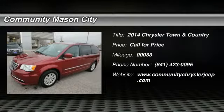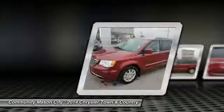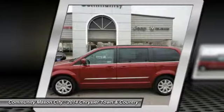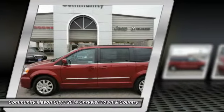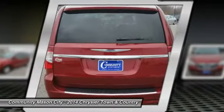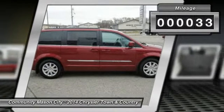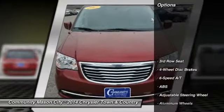Leather interior, third-row seat, DVD entertainment system, backup camera, flex fuel capability, rear AC, captain's chairs, aluminum wheels, head airbag, power liftgate, touring trim. EPA 25 MPG highway / 17 MPG city.